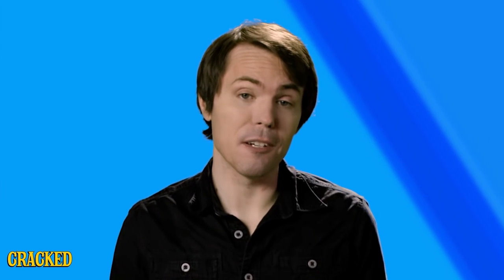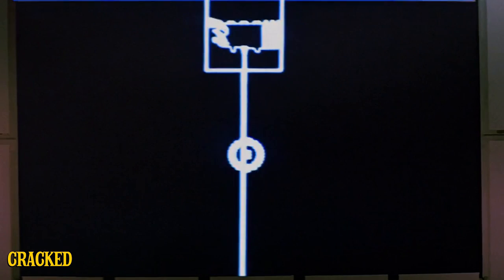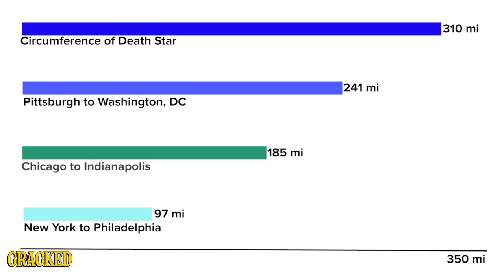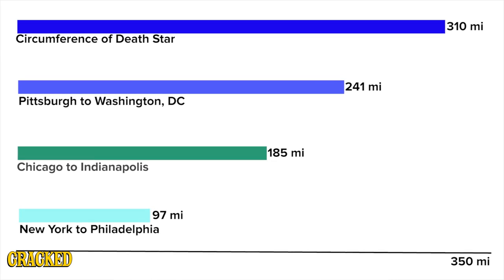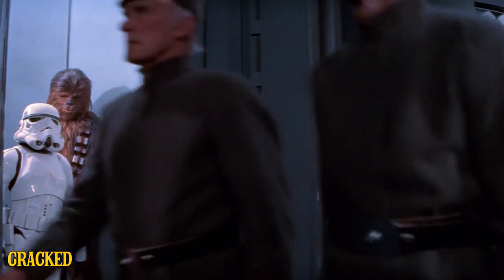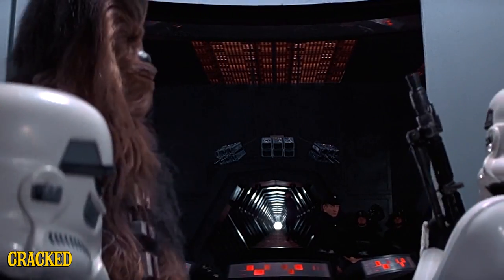According to the official Death Star dimensions, it's still 99 miles from one side of the station to the other, and that's if you cut straight through the core. And you can't, because there's a big fat reactor right in the middle. Odds are they'd have to be traveling along the circumference of the station during their search, which is 310 miles. Even if those turbo lifts were moving as fast as a commercial jet, it would still take them a little over a half hour just to ride completely around the station without stopping.